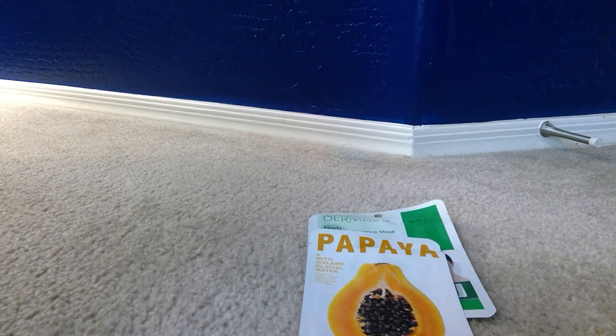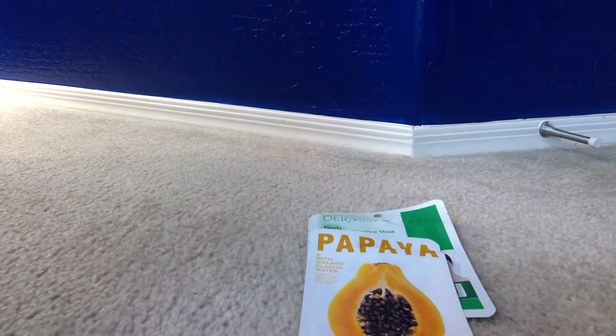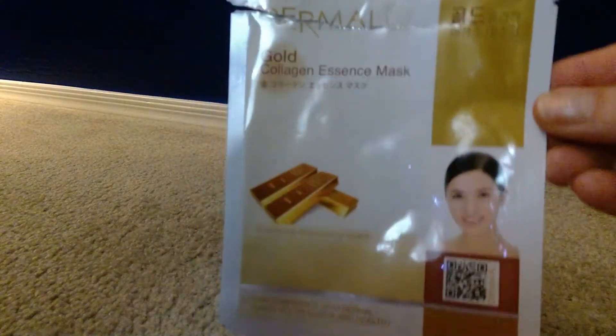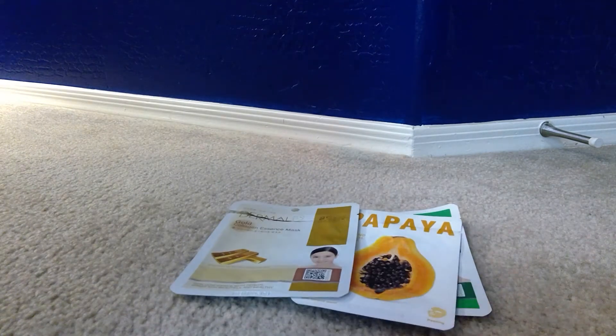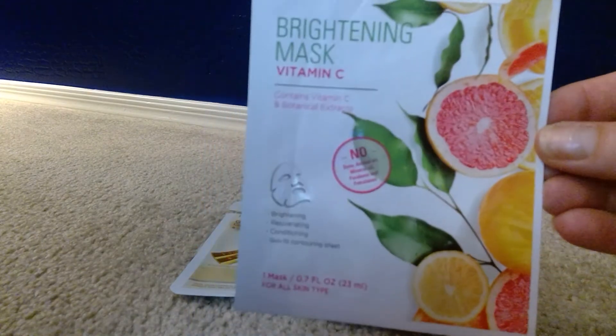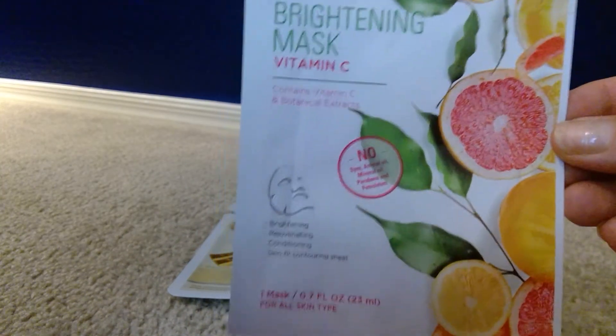Another one from Dermal is the Gold Collagen Mask, good for brightening and moisturizing. I feel pretty safe using this one nightly — I always use them at night, and sometimes on the weekend I'll put one on too. I think you pronounce this FBL — it's a brightening mask with vitamin C, botanical extracts, good for brightening, rejuvenating, and conditioning. This one was really nice; it had a nice fragrance and fit my face very well.